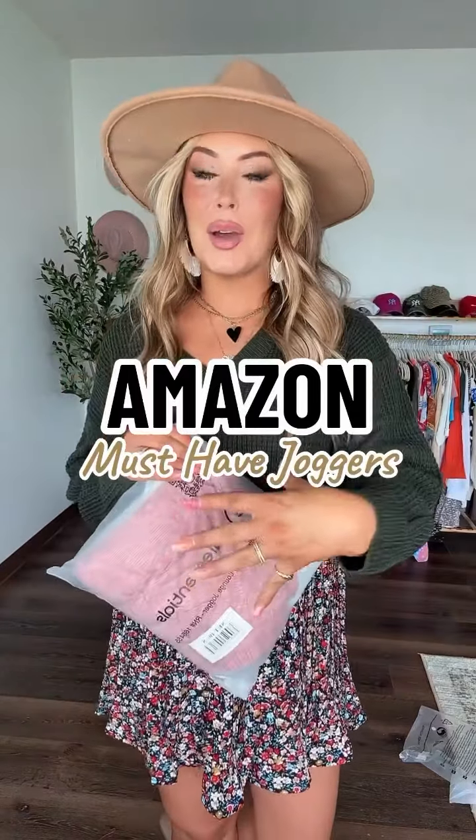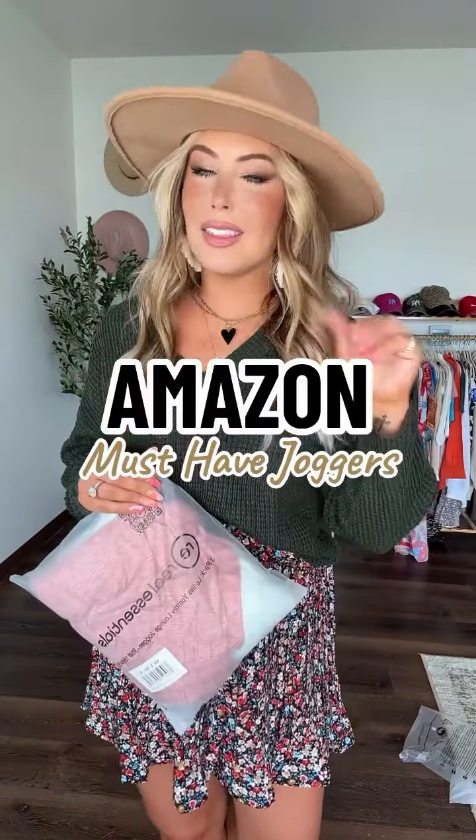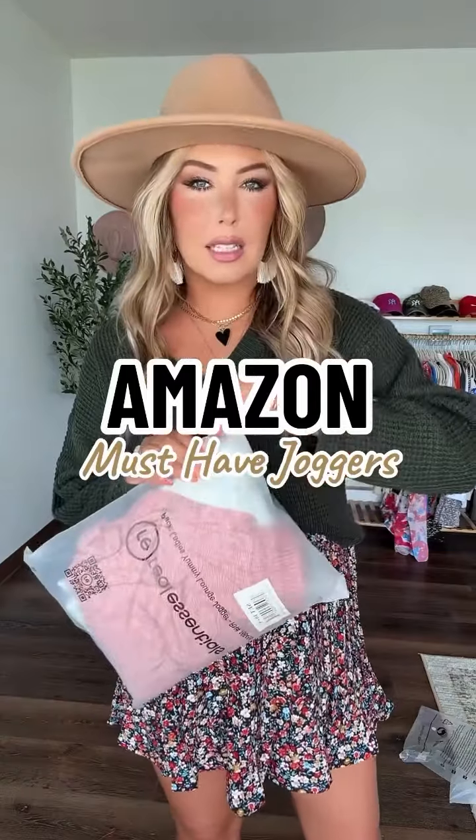Back with some Amazon finds — this particular one is comfy cozy, I thought it was about time for that. You guys have been asking for some cozy around-the-house joggers, and these look like they might do the trick. Plus it comes in a three-pack, so it's super affordable.